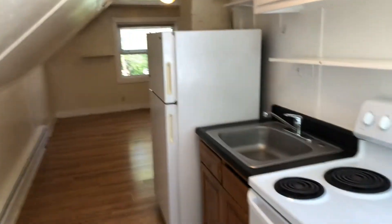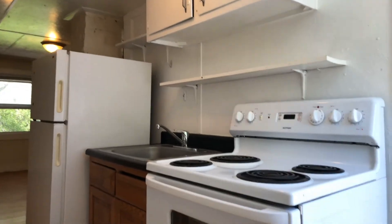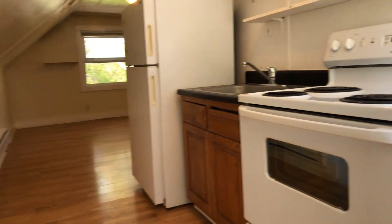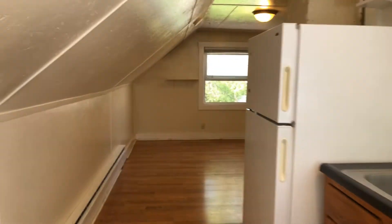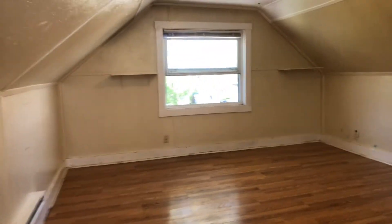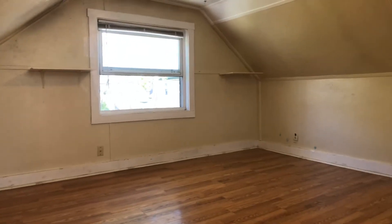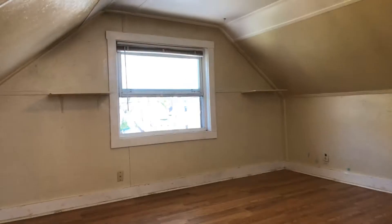Come into a kitchen area with a full-size oven, sink, and fridge. And you come into the living space — bedroom and living room all in one, with a large window.